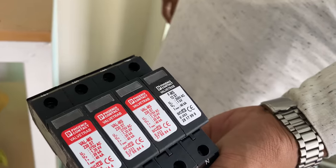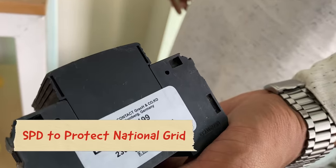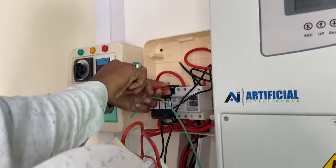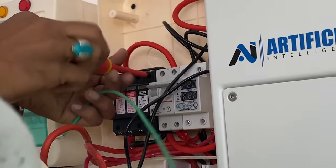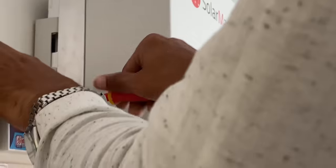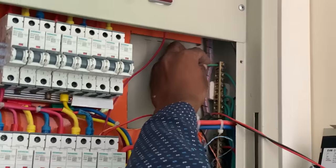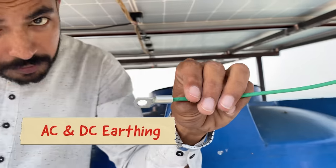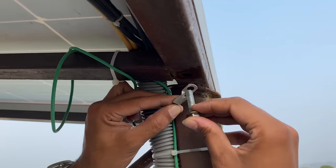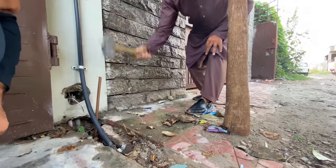The 5th requirement is Surge Protection Devices, called SPDs. In your system, SPDs are required on the AC side. These SPDs protect the national grid if you have a problem in your solar system. Besides that, you will need both AC and DC earthing. It is very important that the resistance value of your earthing is 5 ohms.